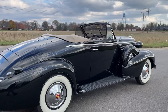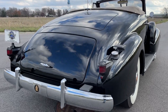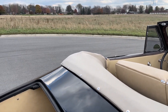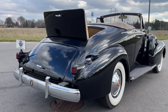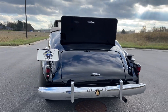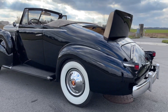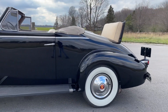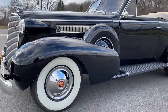Very unique car. Got the trunk and rumble seat — put that up. Dual spare tires.